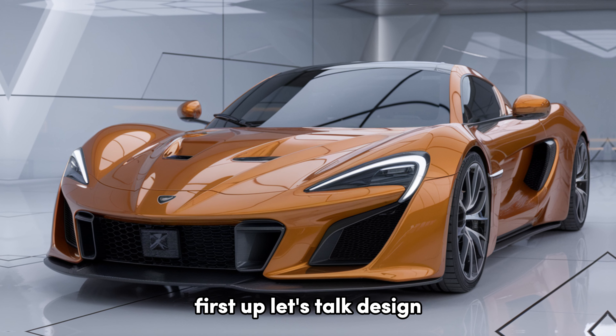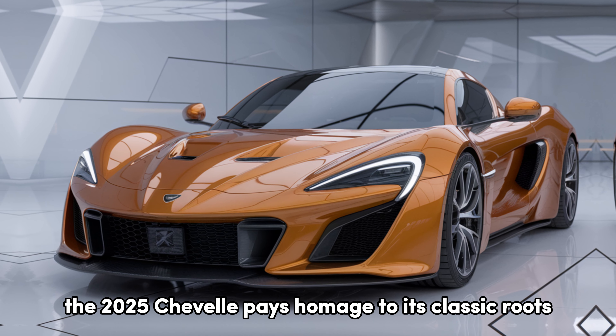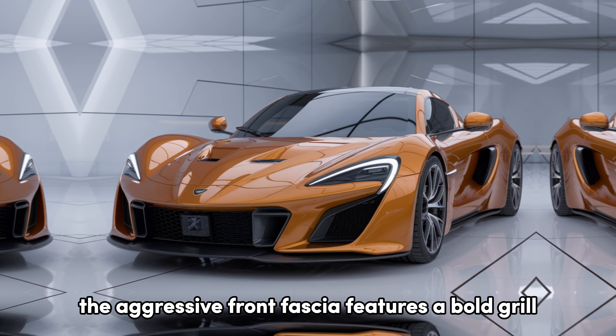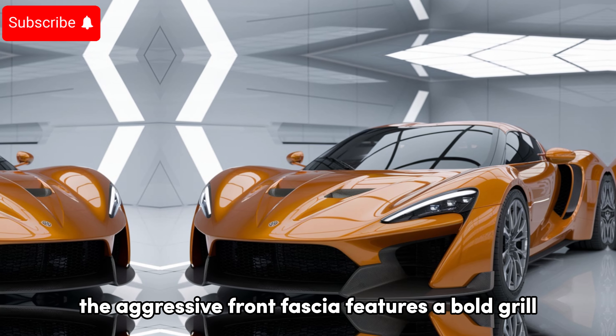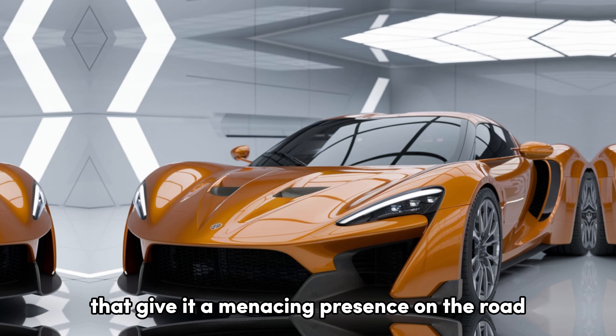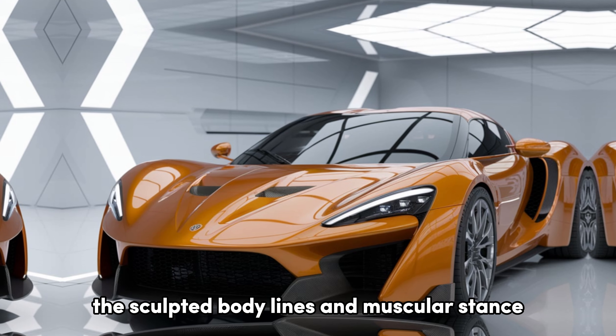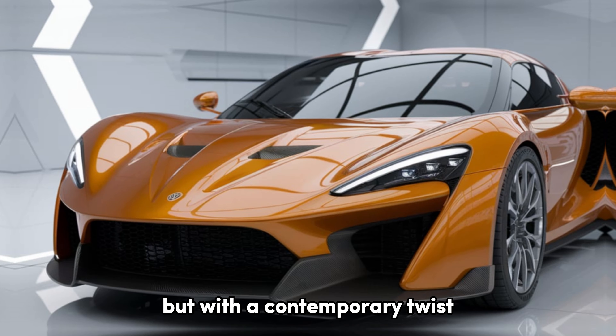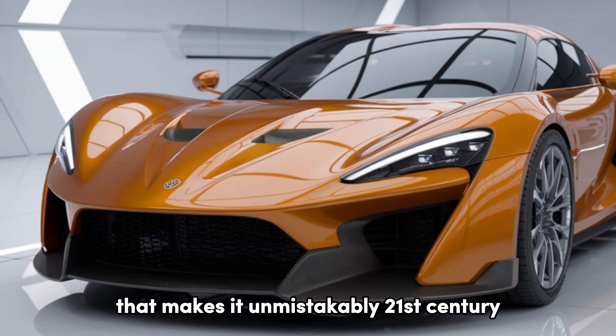Let's talk design. The 2025 Chevelle pays homage to its classic roots while embracing a modern aesthetic. The aggressive front fascia features a bold grille flanked by sleek LED headlights that give it a menacing presence on the road. The sculpted body lines and muscular stance are a nod to the original Chevelle's heritage, but with a contemporary twist that makes it unmistakably 21st century.